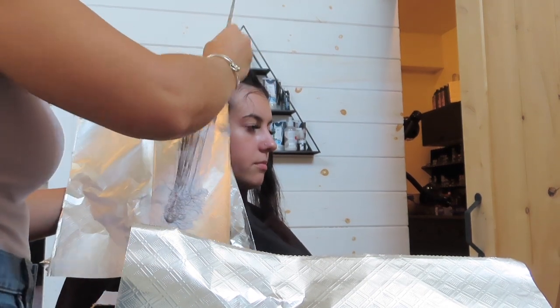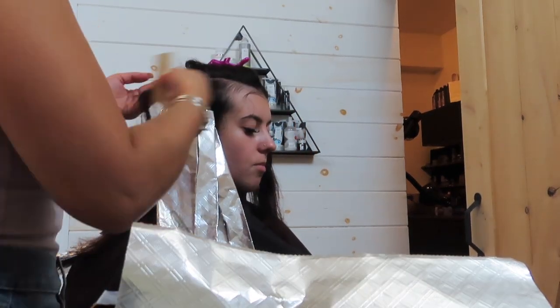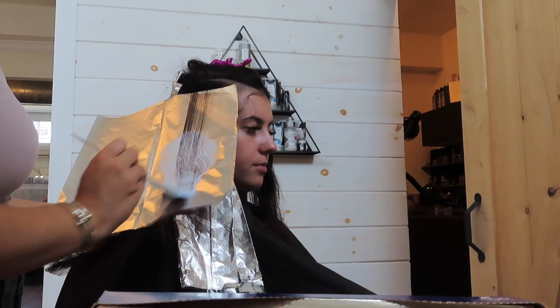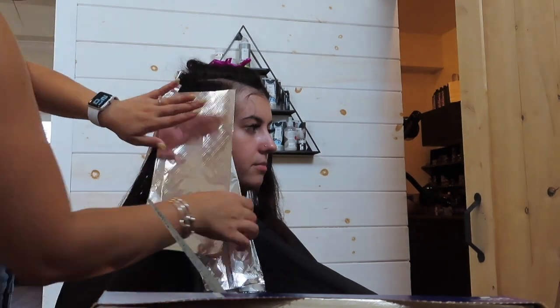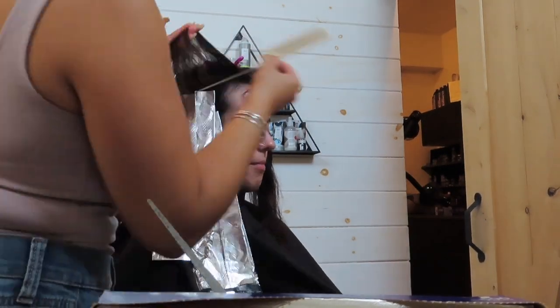Here you can see me taking alternating slices and weaves. When I do the slice, I tease it to diffuse any harsh lines. I usually start by saturating the middle, get the ends, and then blend it straight up. I didn't blend it very far up just so it wouldn't be touching her regrowth.